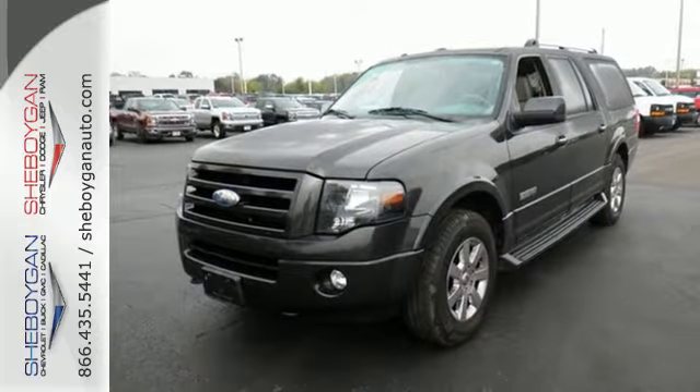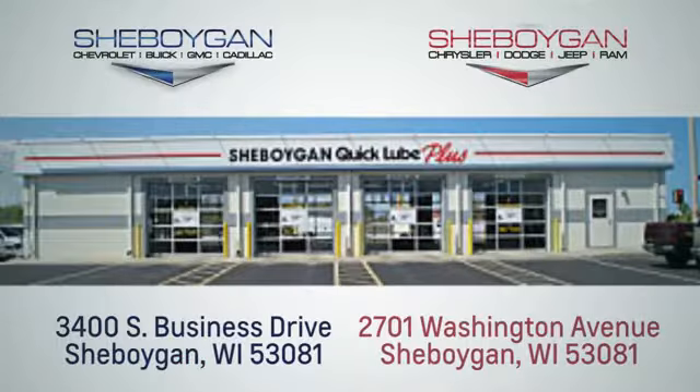Come on in today and see it for yourself. Choose Sheboygan Auto. We're conveniently located at 3400 South Business Drive or at 2701 Washington Avenue in Sheboygan, Wisconsin. Sheboyganautos.com.